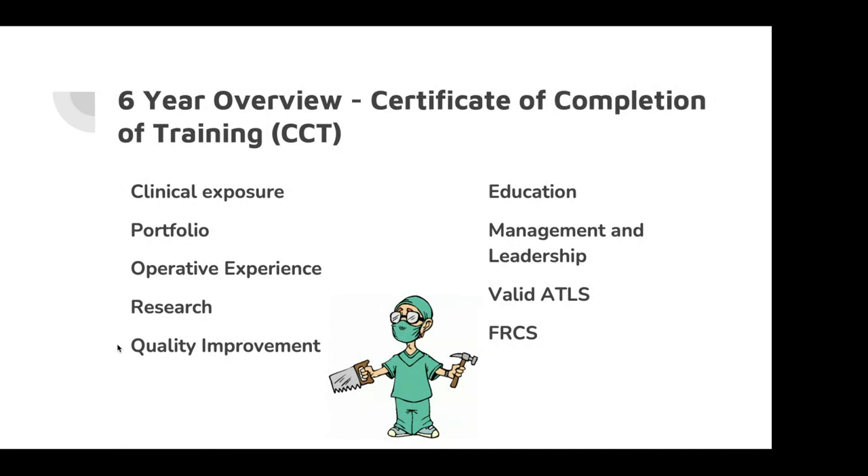Just to show my current situation: I'm in year four of six of registrar training. Requirements include rotating around all orthopaedic subspecialties, 1,800 cases by the end of six years, two publications, six audit cycles, teaching of medical students and core surgical trainees, a management course, up-to-date ATLS, and passing the final exam. All of this is the same stuff you do in core surgical training — the treadmill doesn't stop once you become a registrar.